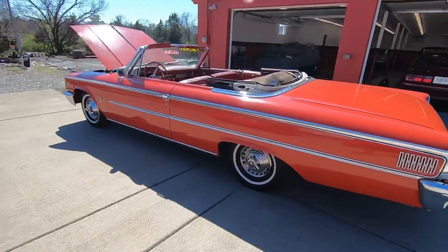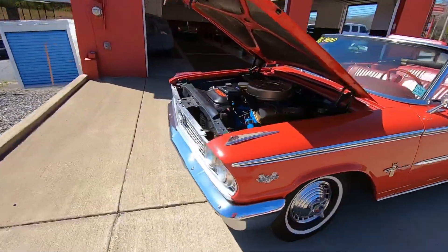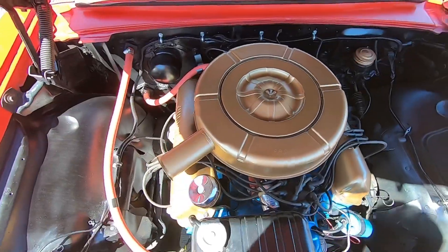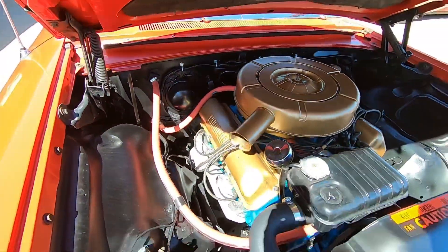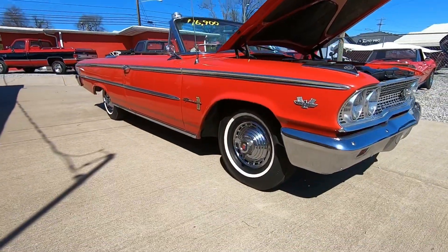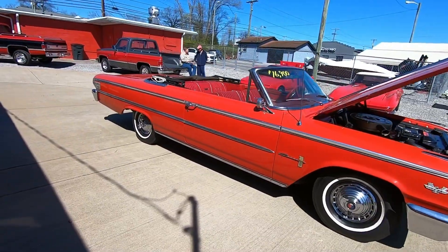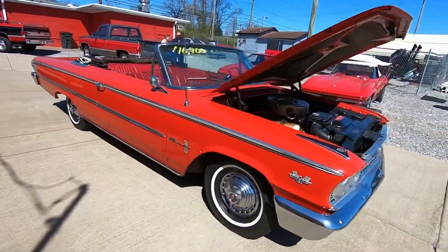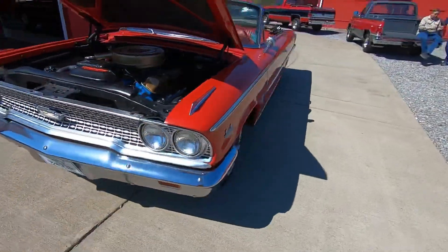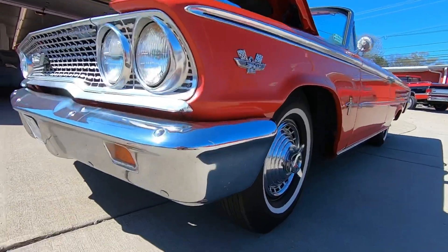We're gonna be walking around this today and point out any kind of flaws so you know exactly what you're buying when you get here. This one's got what I believe to be a 390 under the hood, three on the tree. So far everything's working — it's worth checking out. I haven't checked this car out fully and I'm checking it out with you, just as if you came to the lot. Here we go around the front.